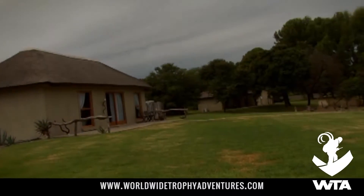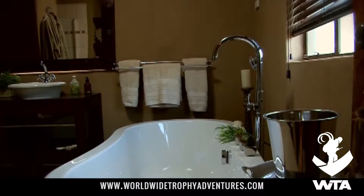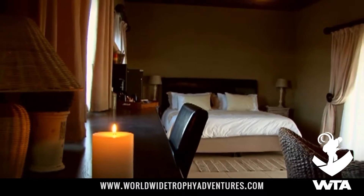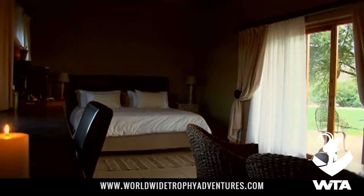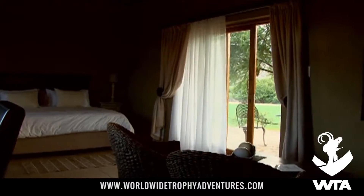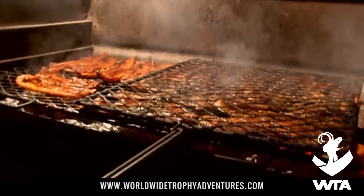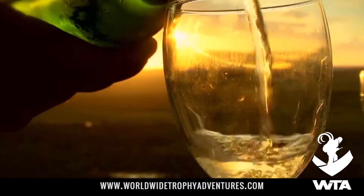Guests are accommodated in African style guest houses, all with ensuite bathrooms. It has all the amenities that you would come to expect from any small luxury hotel in the world. With all the comforts of home and more, the Lodge also has exquisite cuisine, with varied menus that include local game and fine wine.